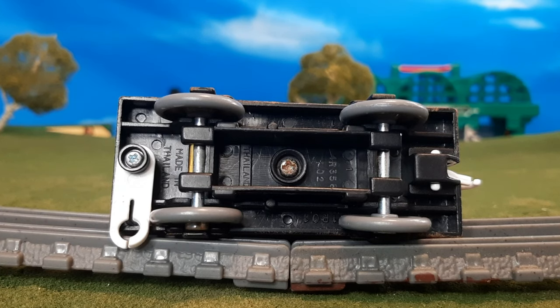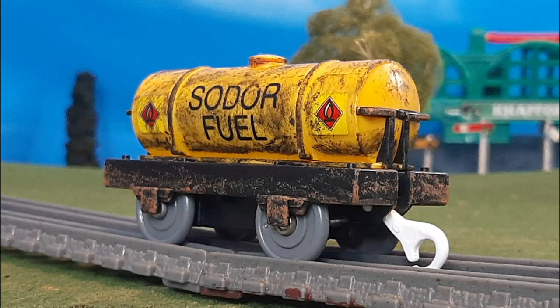Here's the bottom, which is unpainted. So all in all, what do I think of this custom?